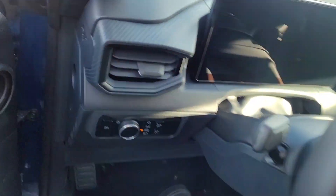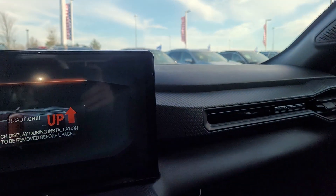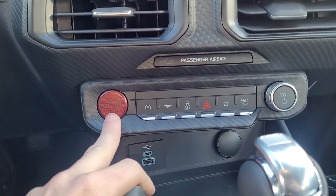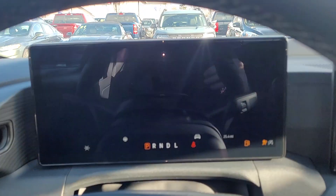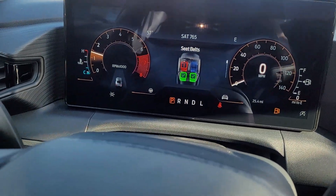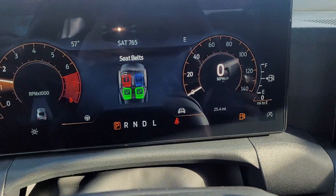We have quite a few of them — we have them in EcoBoost, GT, and convertible premium. This one has a push button start. It's got really low gas right now, so it'll get a full tank of gas and be detailed when you get it.